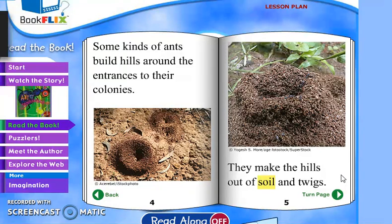Some kinds of ants build hills around the entrances to their colonies. Like in some of your sidewalks — you look in the cracks sometimes and you'll see a little hole of dirt, and you may see an ant going in or out. They make the hills out of soil and twigs.